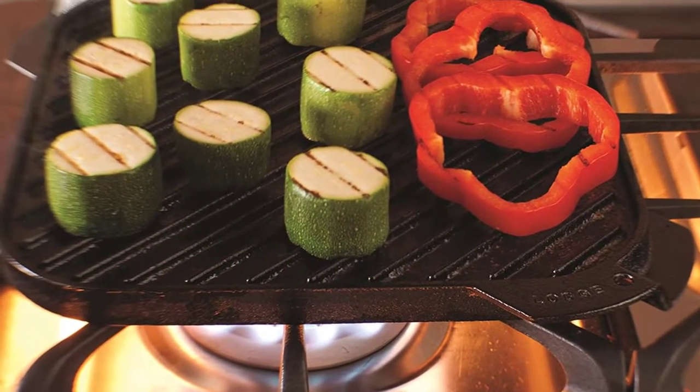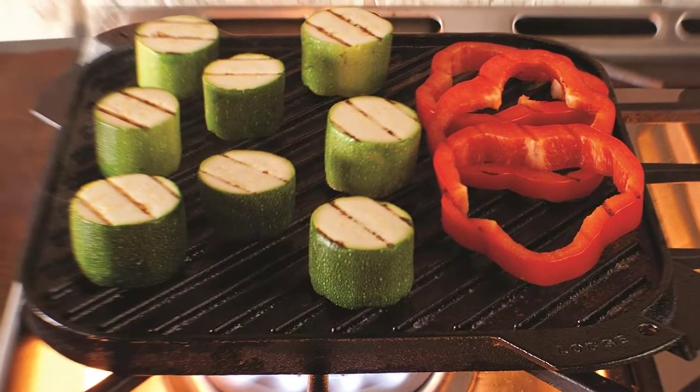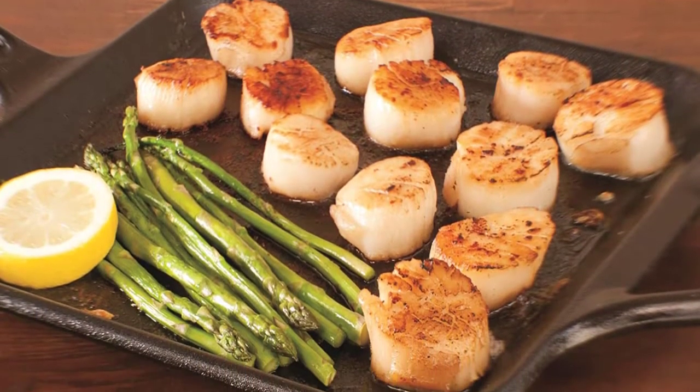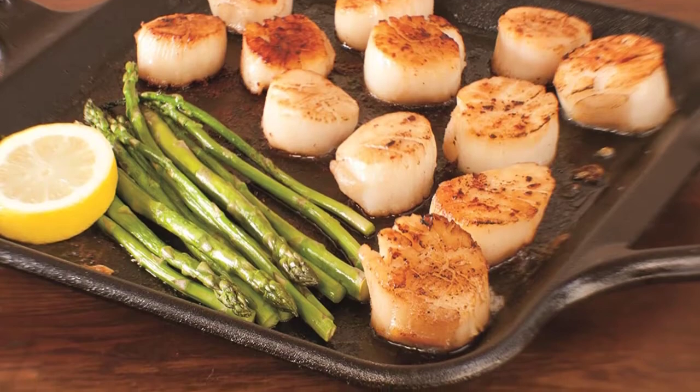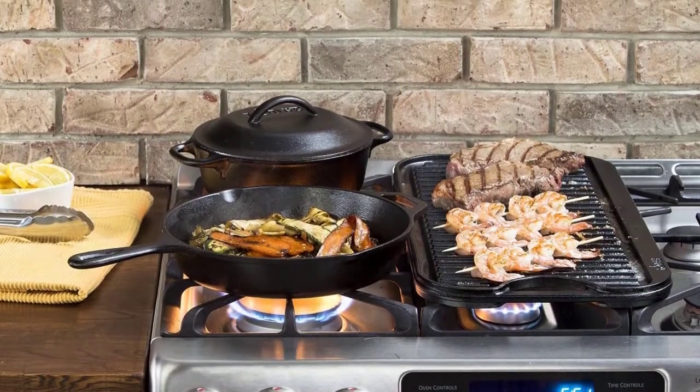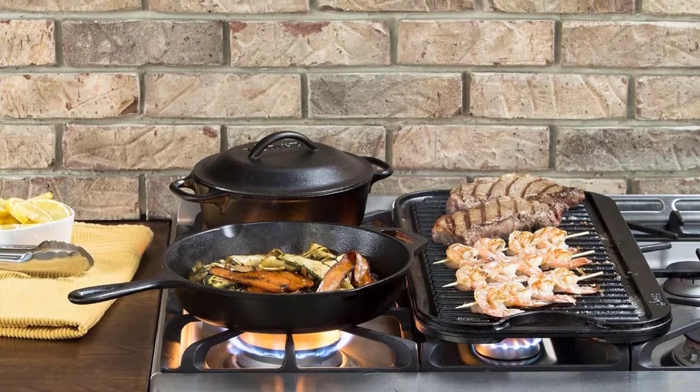A cast iron griddle should be considered an essential feature in any kitchen. Cast iron is unmatched in its heating properties, so it can provide a fantastic sear and char on any dishes. However, a great griddle can also be used for pancakes, vegetables, and other dishes.